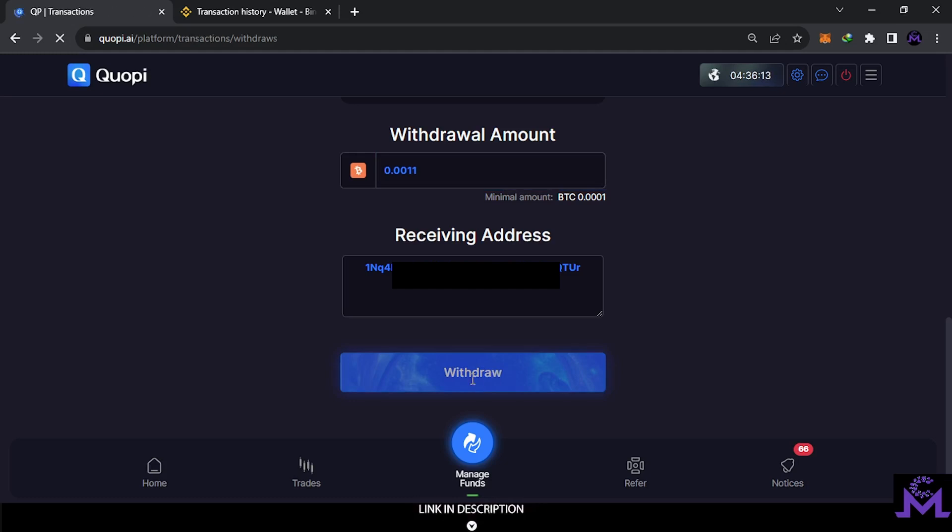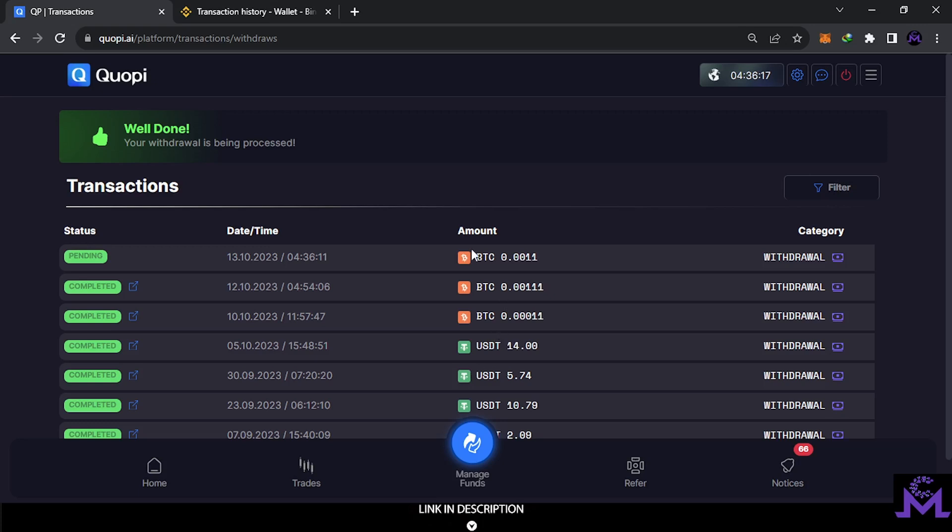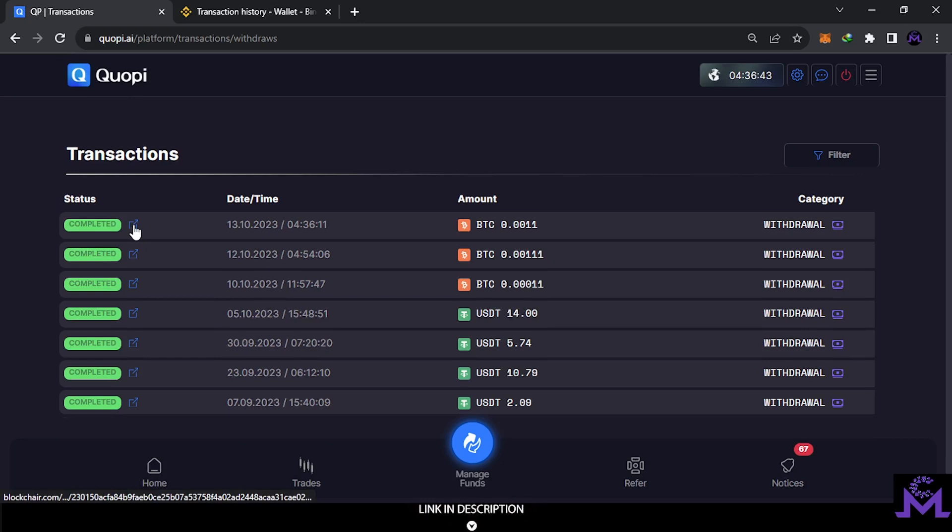Usually it takes around 6 to 10 minutes or less, especially in BTC, because every coin has a certain processing time on the blockchain depending on miners. You can check the transaction from this area — they'll show you all the information on the transaction. You can keep watching and refresh like this, and you'll see it's completed. They already sent it to the blockchain — it's very quick, and you can track your transaction from this area.